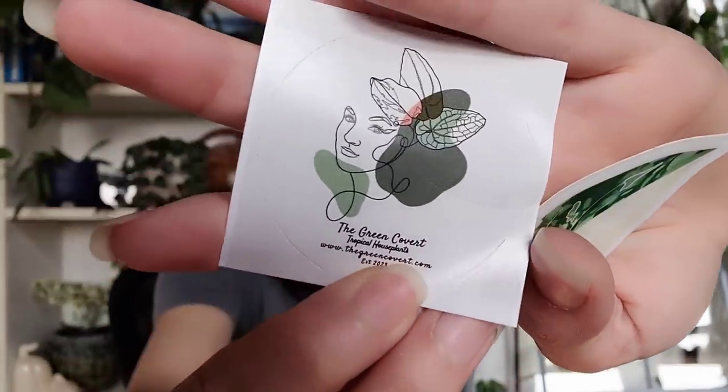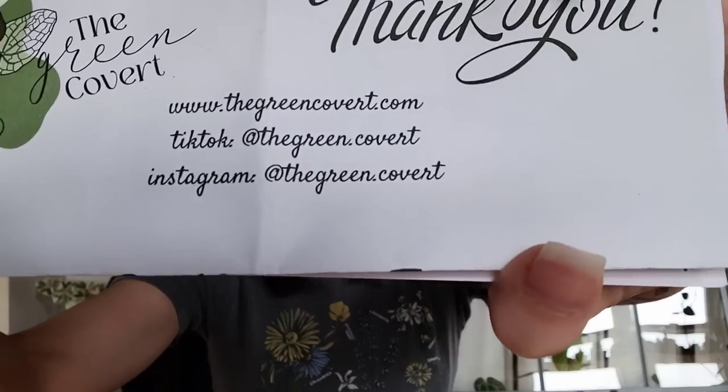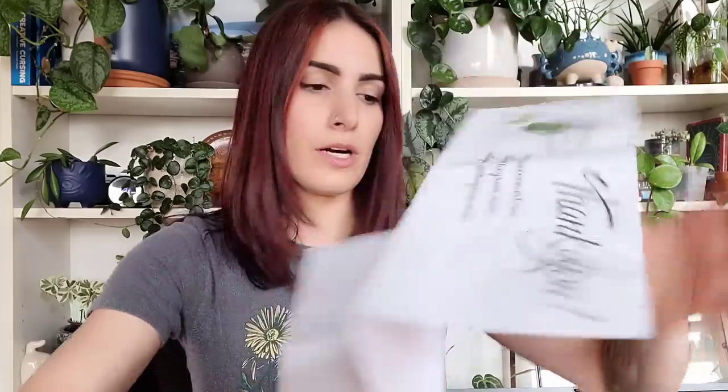This is what the inside of the package looks like — she sent cute little stickers, a little syngonium elbow sticker, and her logo. It looks like she also has a website, thegreencovert.com, which I'll link below. I found her through her personal TikTok. She also includes a cute little card with tips for acclimating your plant.